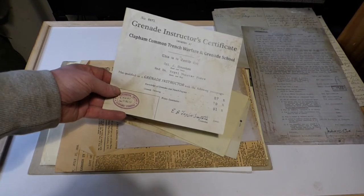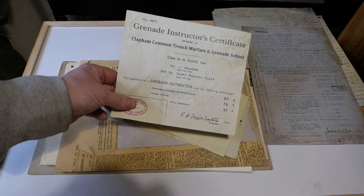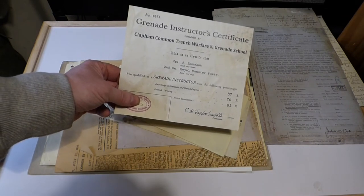Next is a grenade certification. This was done for my great-grandfather when he was called back up to service — 2nd Battalion Royal Munster Fusiliers.